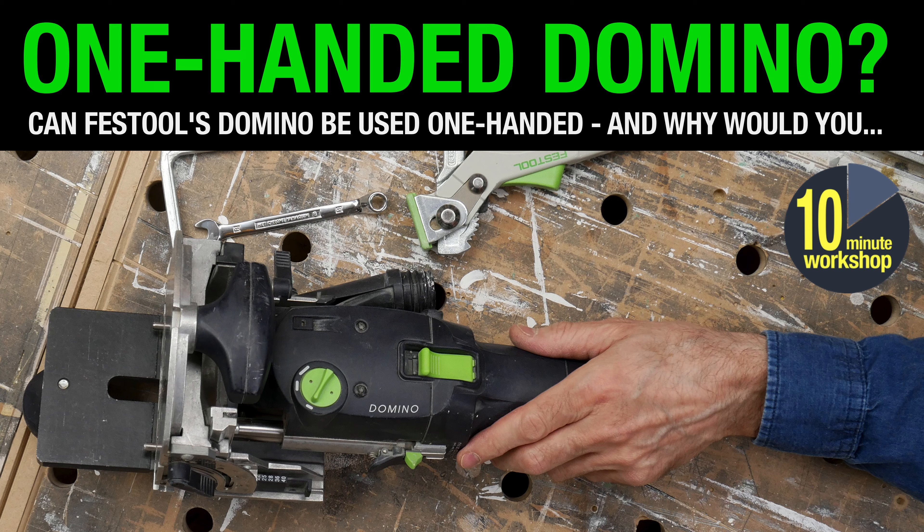I did a video about Leo's story — video number 300, the one-handed domino video — after Leo got in touch with me to ask if he thought you could use a domino one-handed. Short answer: yes you can, just about, but it's certainly not easy.